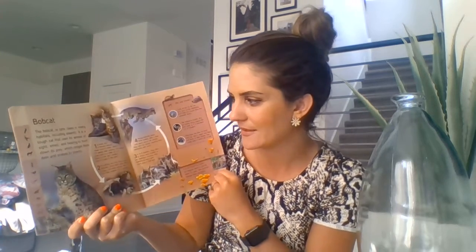The next page I chose is a bobcat. I kind of look like a bobcat today, don't I? Bobcats, or lynx, live in many habitats, including deserts. It is a tough cat that uses its senses of sight, smell, and hearing to hunt down its prey, which ranges from deer and snakes to insects.